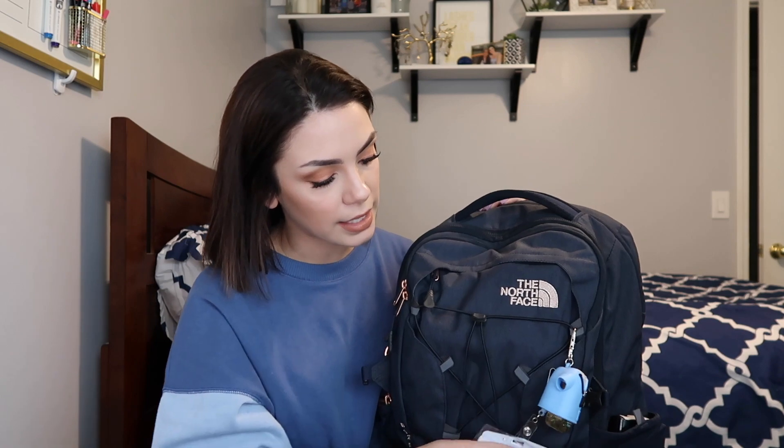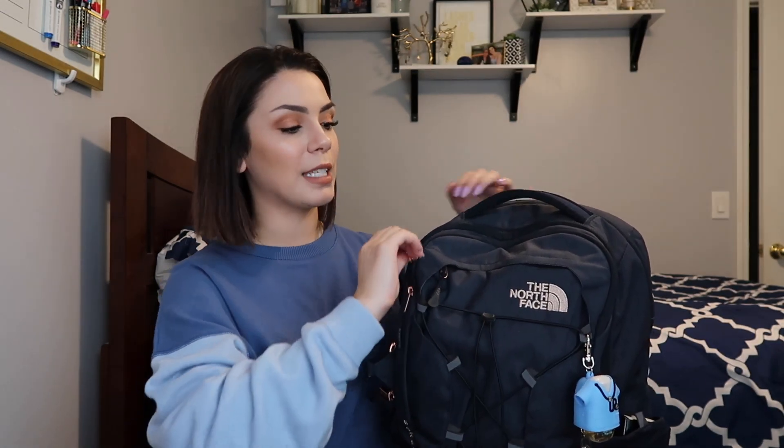It also has this badge reel — this is just my school ID. I have to take this everywhere with me to get into school sometimes, and they just like it when it's on you. So I always keep it on my backpack and rarely take it off. I did switch badge reels this semester, but nothing's really changed since last semester.